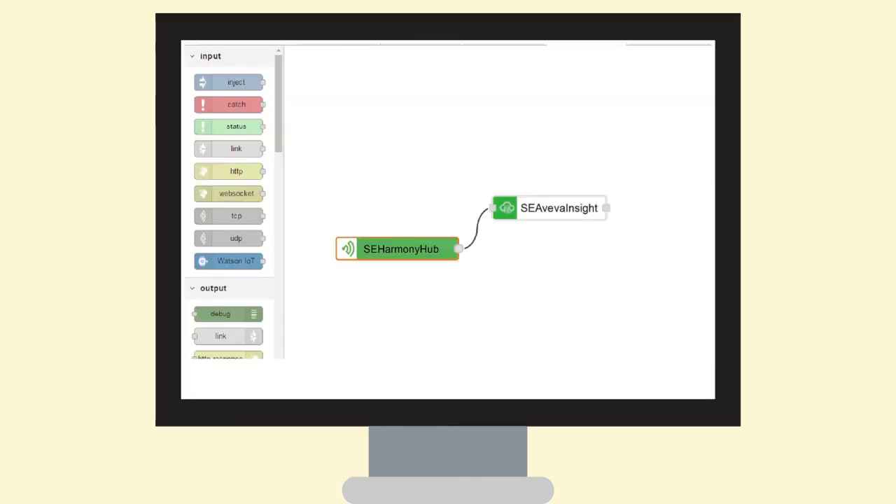The second node is the Aviva Insight, to forward all collected data without programming skills needed.